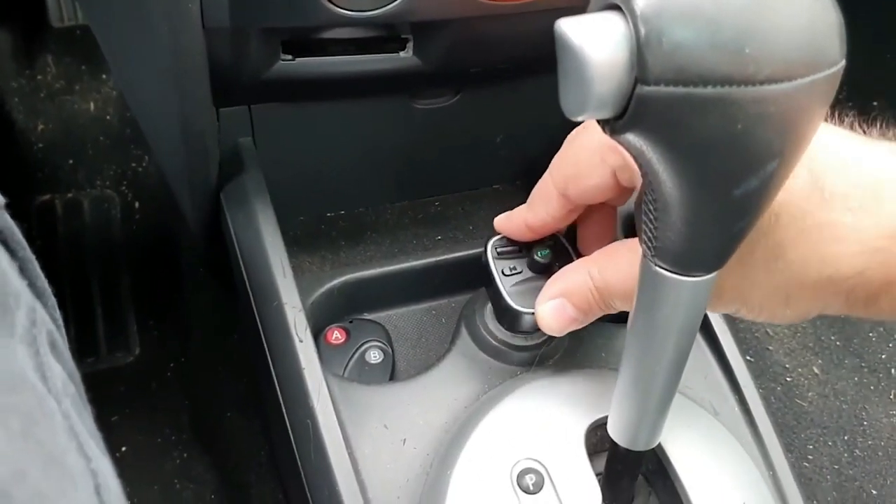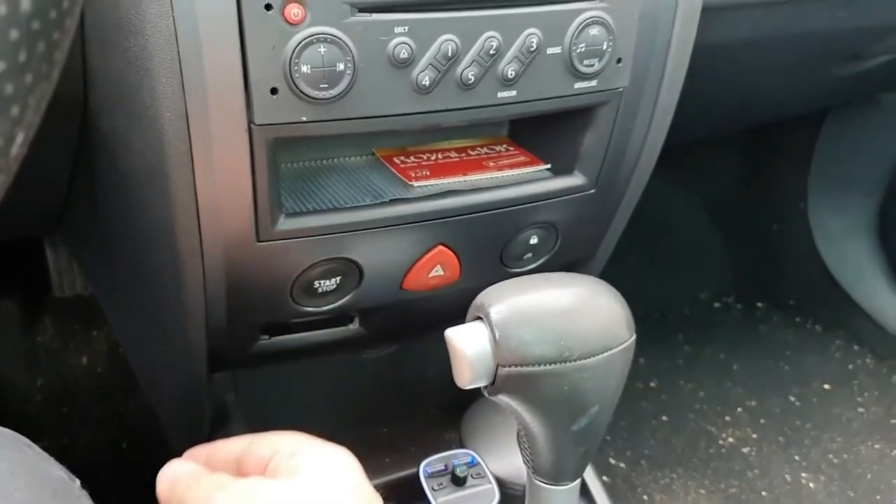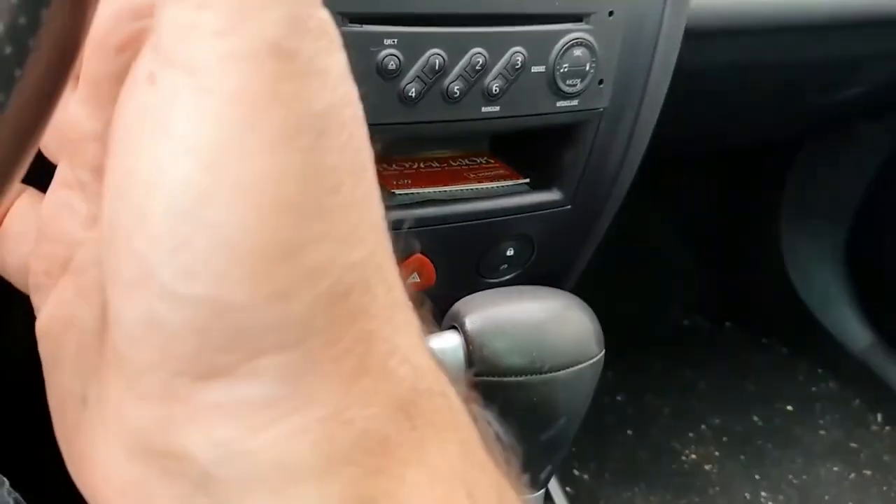Like all good Bluetooth devices, this has a hands-free option for calling. Just click the MFB button to safely answer, hang up, redial, or even reject calls. However, some have criticized this model because it only comes in the color black.